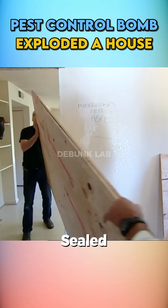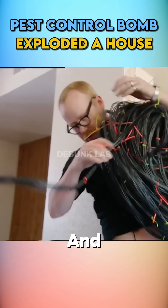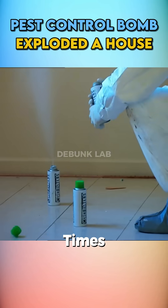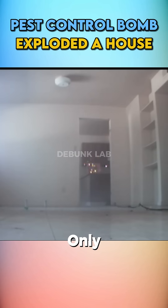Next, they went to an abandoned house and sealed it to make a 500-square-foot area. They set up their rig and went outside. This time, they added 10 times the normal amount of pest control gas inside. When they triggered all four sparkers, only the stove sparker ignited, and it worked.